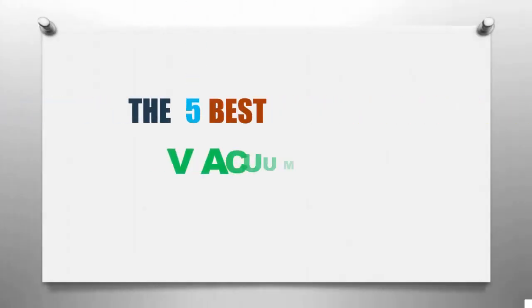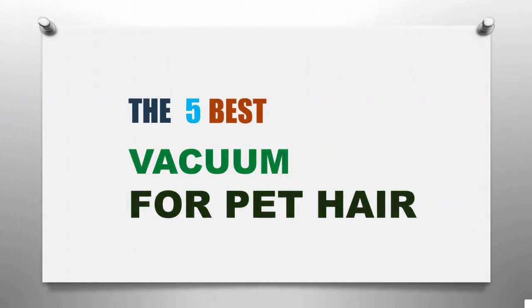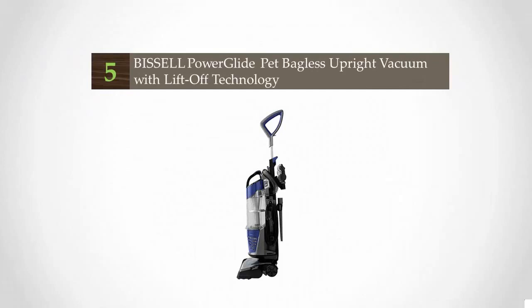Smart Review presents the five best vacuums for pet hair. Let's get started with the list.